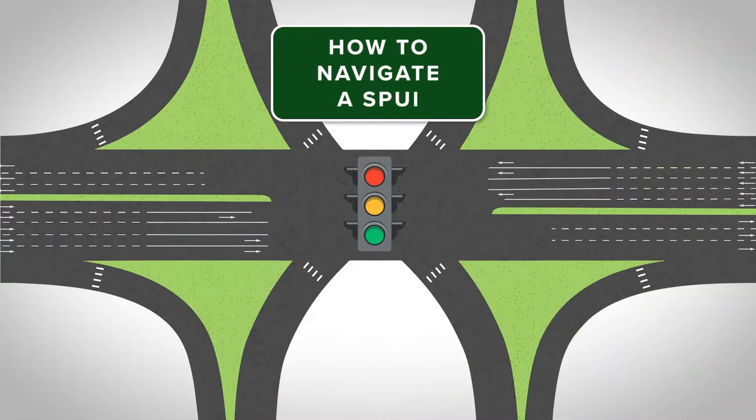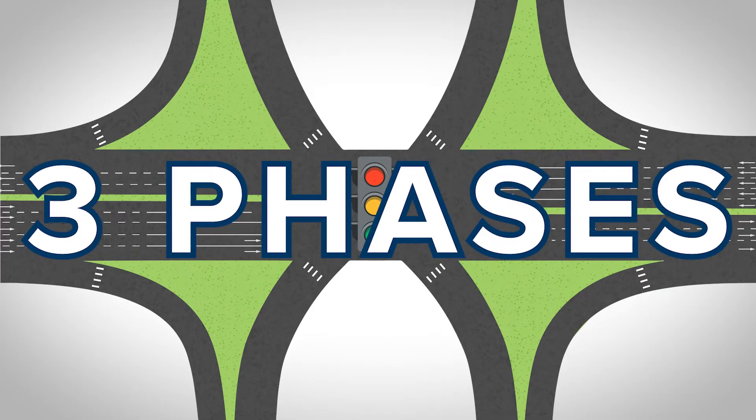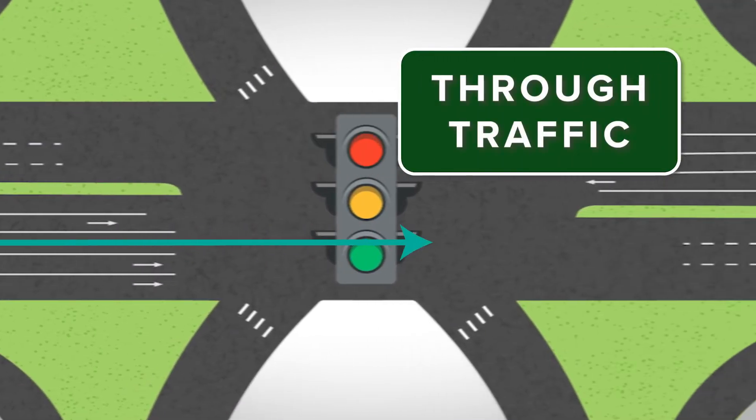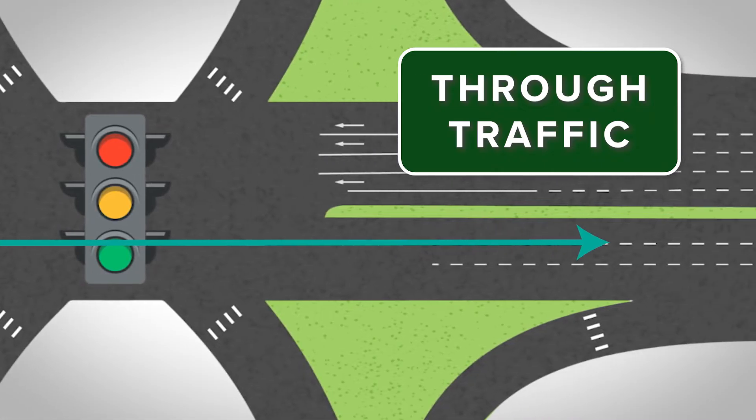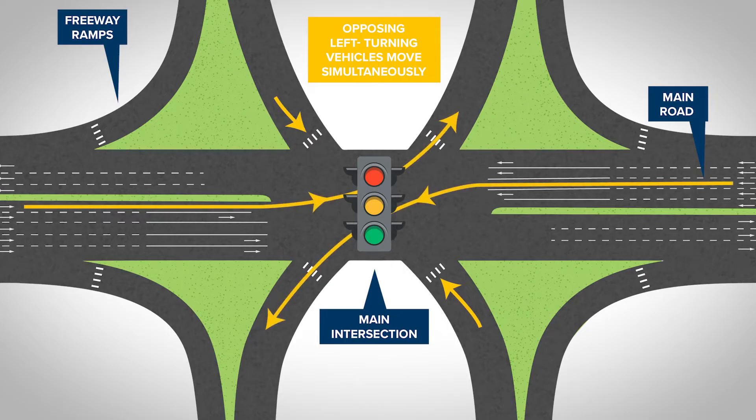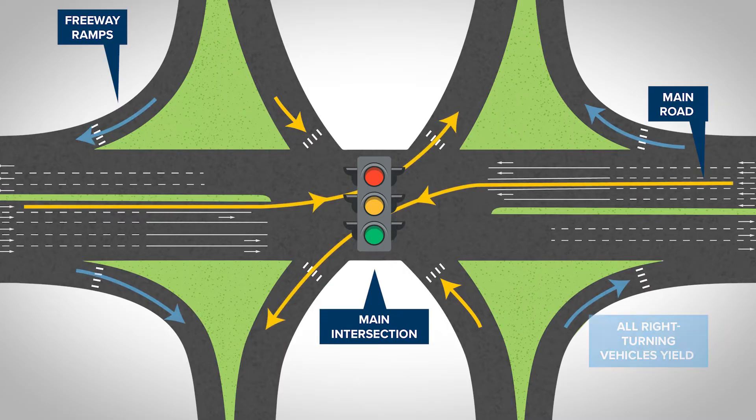Let's take a closer look at how drivers navigate a SPOEY. Traffic at a SPOEY operates in three phases at the main intersection. The first phase is for through traffic, or traffic that is not turning onto the interstate. The second phase is for all left-turning vehicles leaving the interstate. And the final phase is for left-turning vehicles entering the interstate. Right-turning vehicles can travel throughout any phase as they do not pass through the main intersection.